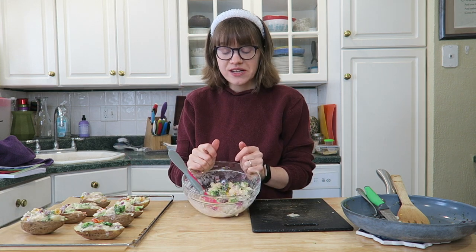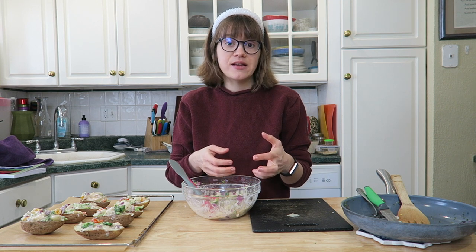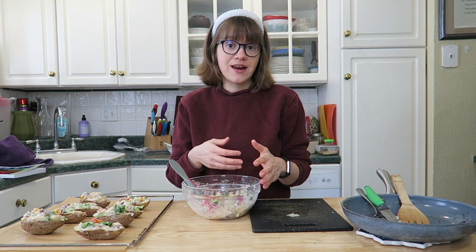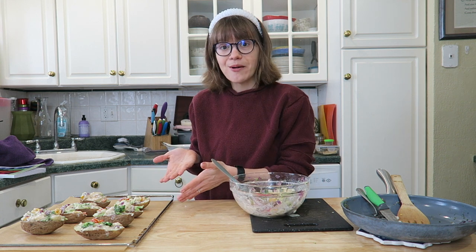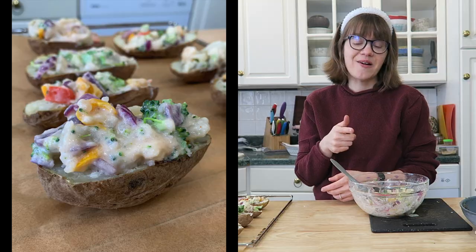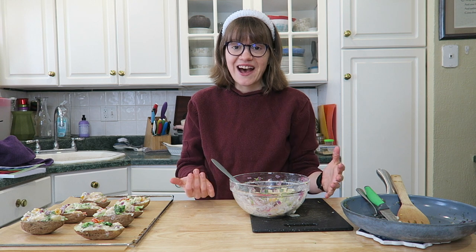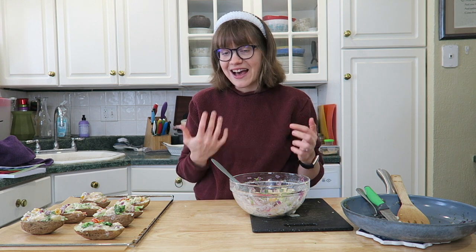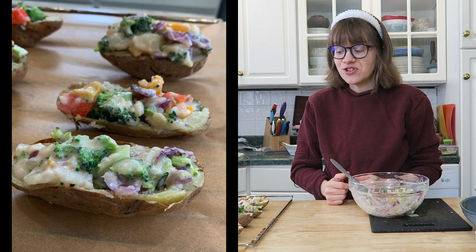I actually have quite a bit of the filling left over, so I can bake up a couple more potatoes — maybe for tomorrow — and just add the filling into those. They come out beautifully — I'll show you a picture on the screen now. I'm going to go bake these just a little bit longer and then taste test. I will always be changing up the vegetables depending on what we have in our fridge, but this has definitely become a family favorite of ours.